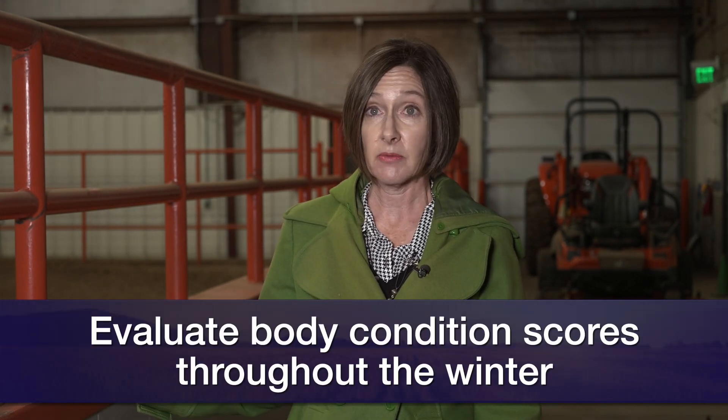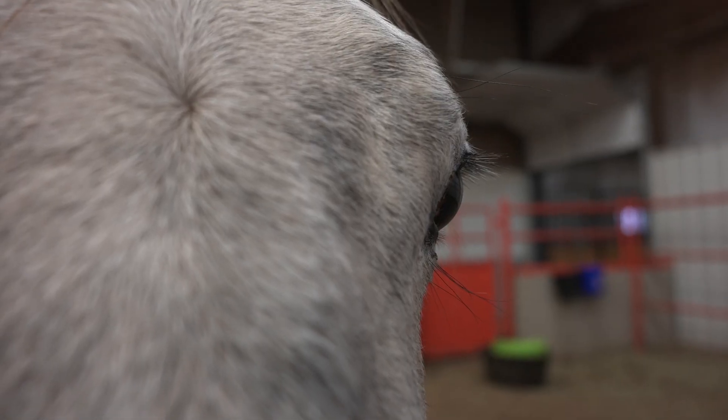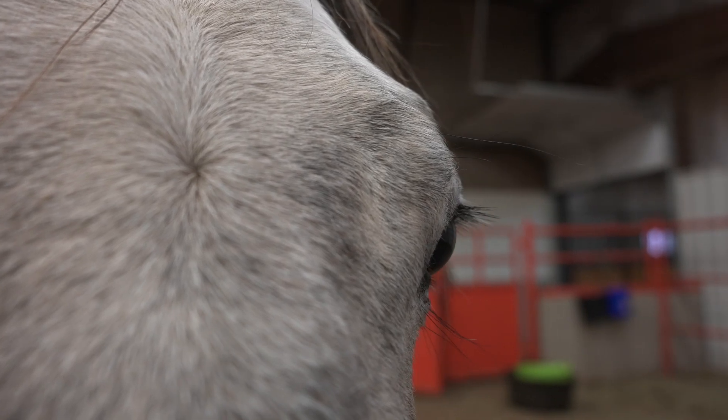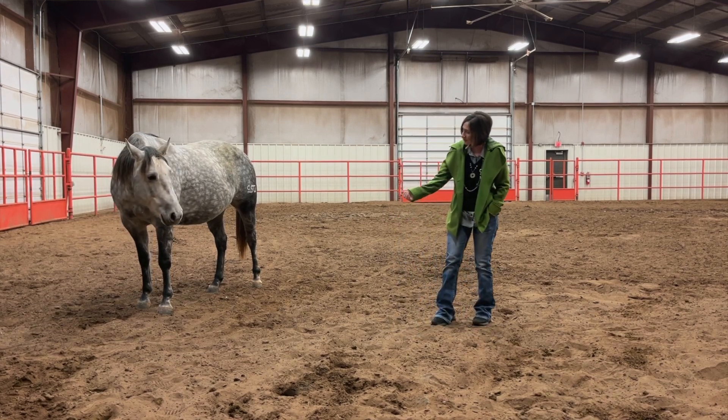Another consideration in winter is really evaluating your horse's body condition score. Long hair can sometimes mask whether the horse has gained or lost weight, so I really encourage owners to routinely throughout the winter get their hands on the horse and not just leave it to a visual inspection. If you choose to blanket the horse long term through the winter, that blanket needs to come off regularly to inspect the horse — is there any rubbing or chafing occurring from the blanket, or has the horse actually lost or gained weight with the blanket on? It's not enough to just blanket them and forget it; we still have to regularly inspect that horse's condition throughout the winter.